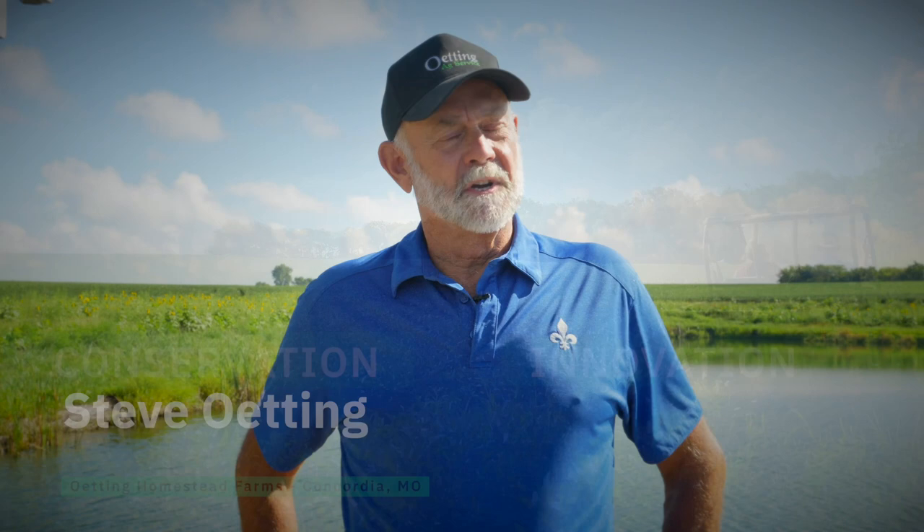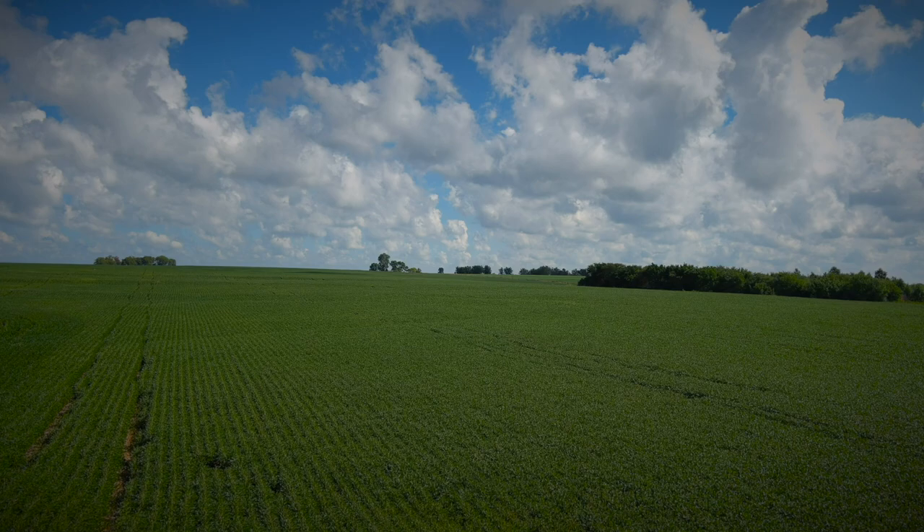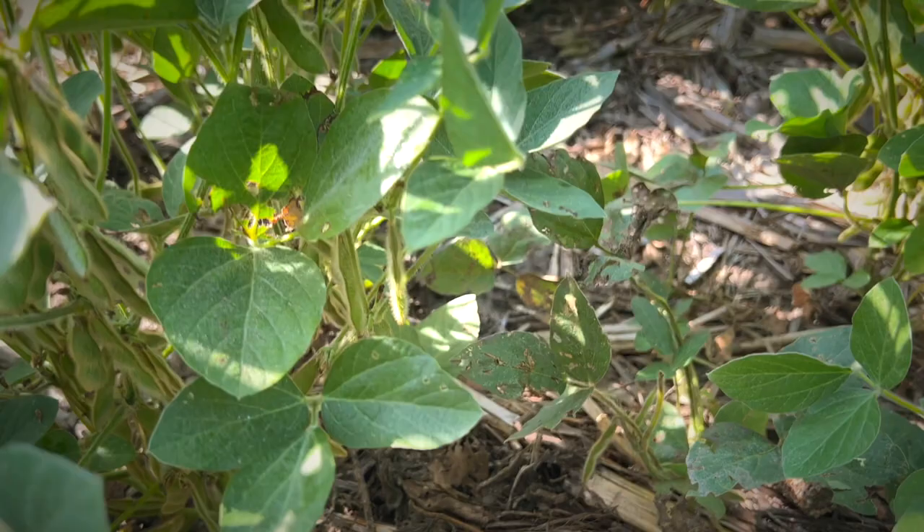We shifted into no-till as a labor-saving measure, and we're in a situation where the top, middle, and bottom of the hill are all different. We have silt loams on top, clay loams in the middle, and silt loams again on the bottom because the silt washed down from the middle. We transferred into no-till and haven't regretted it — we've been pretty much all no-till since the early 90s.